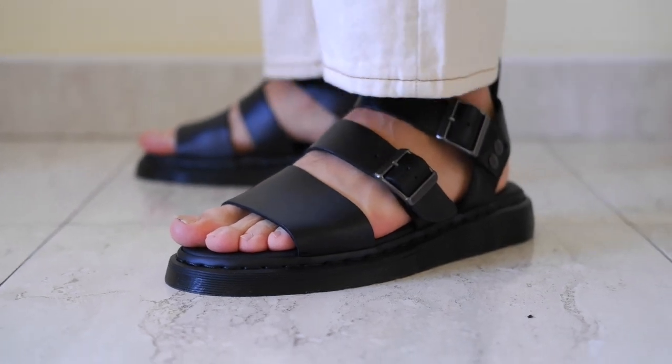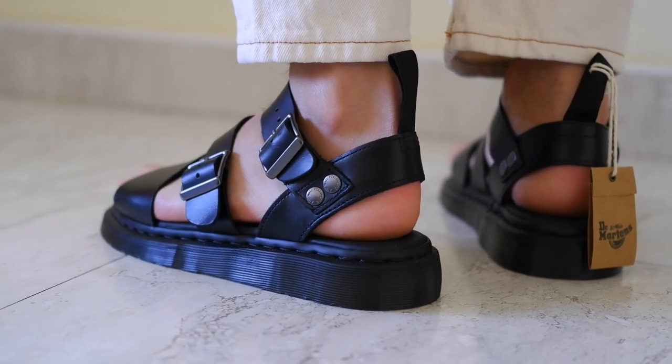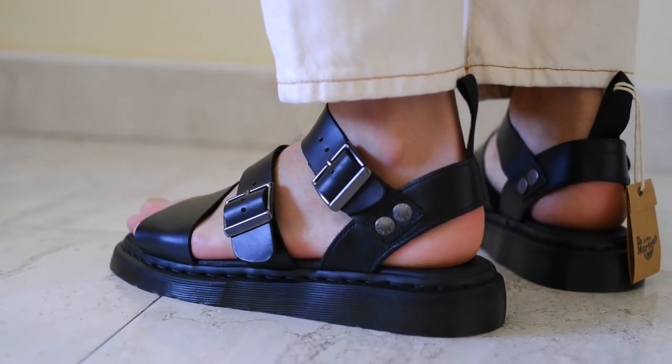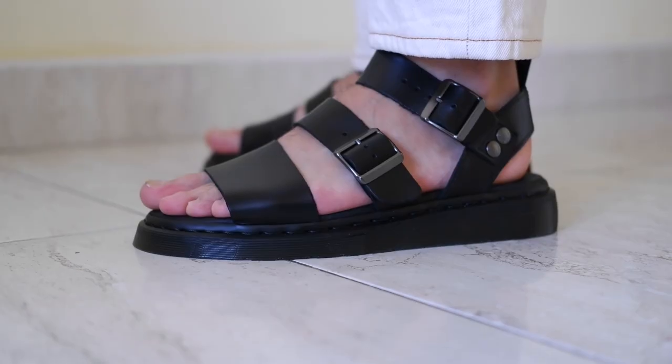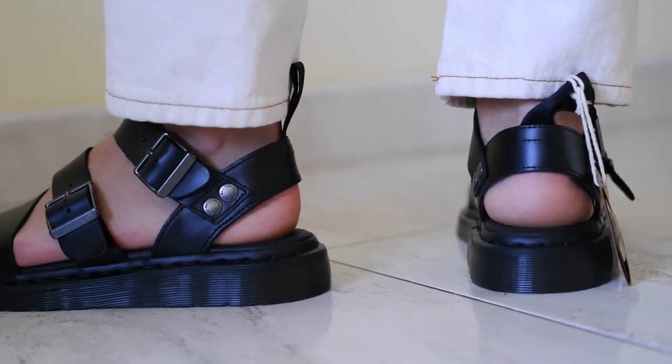Speaking of comfort, let me tell you — these sandals feel fantastic on my feet. The leather is soft and the footbed provides a good amount of support. The adjustable straps make it easy to find that perfect fit, ensuring that my feet stay comfortable throughout the day.